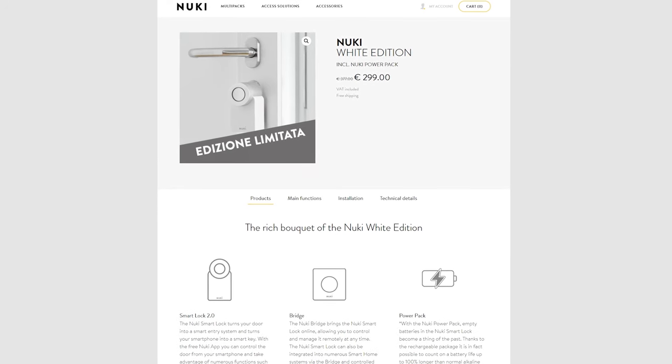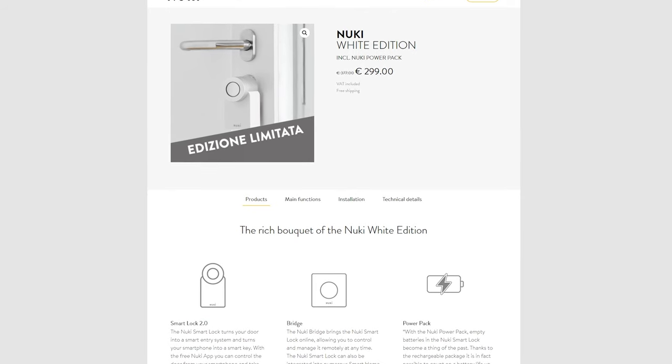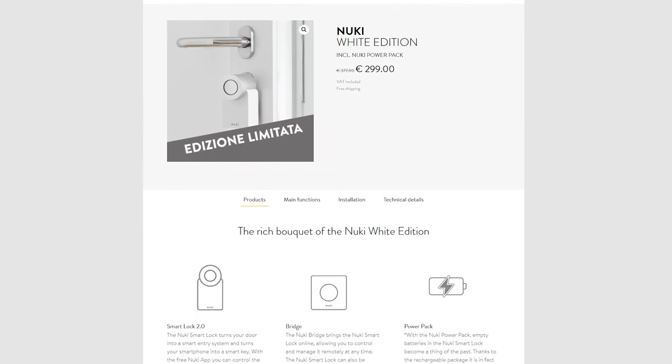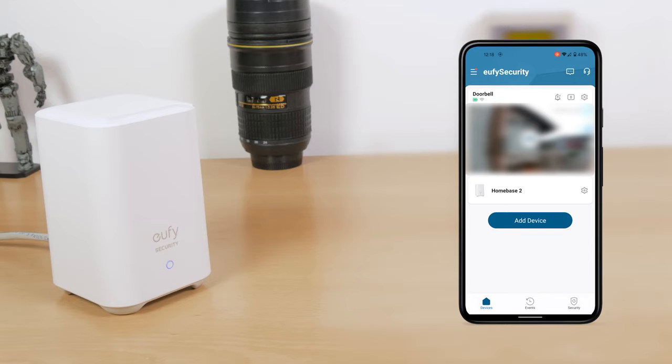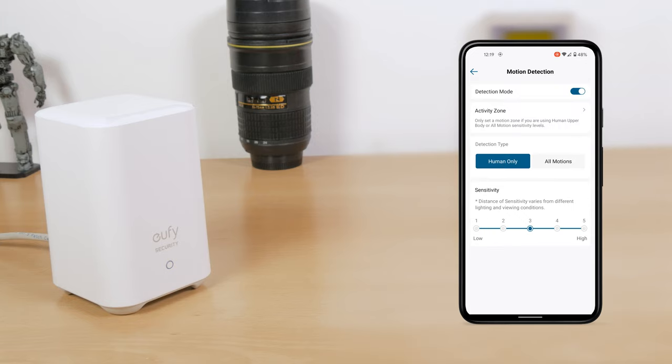By the way, Nuki just released a white version of its lock and an extended battery pack which gets it working for up to a year, while the standard should work for about six months. As for the Eufy security app, there's plenty of things to go about — I could probably do a separate video on it alone.